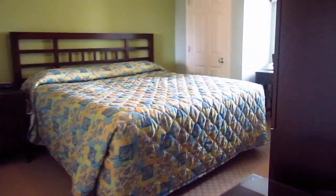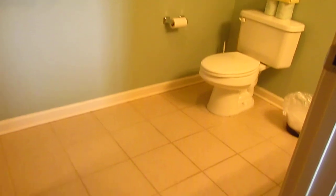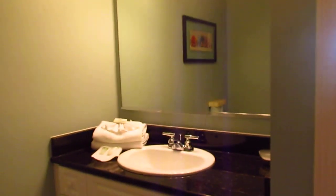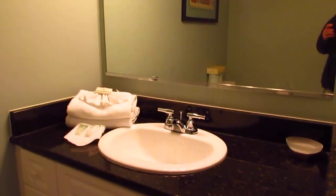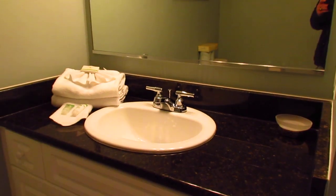Your first bedroom is off to your right. This is your lockout, which would be more of a hotel efficiency type of deal. Two closets, has its own bathroom, tile floors. This unit does come furnished. It has a shower and tub combo, and all the bathrooms have granite countertops and some pretty nice upgrades in your hardware for the sinks and vanity.